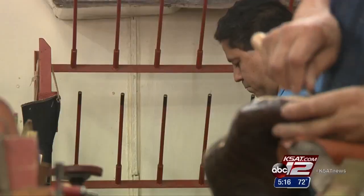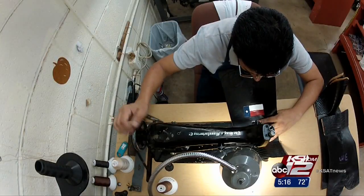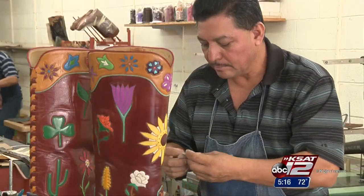This art is rare, but after 100 years, those who create it know they can keep it alive. Courtney Friedman, KSAT 12 News.